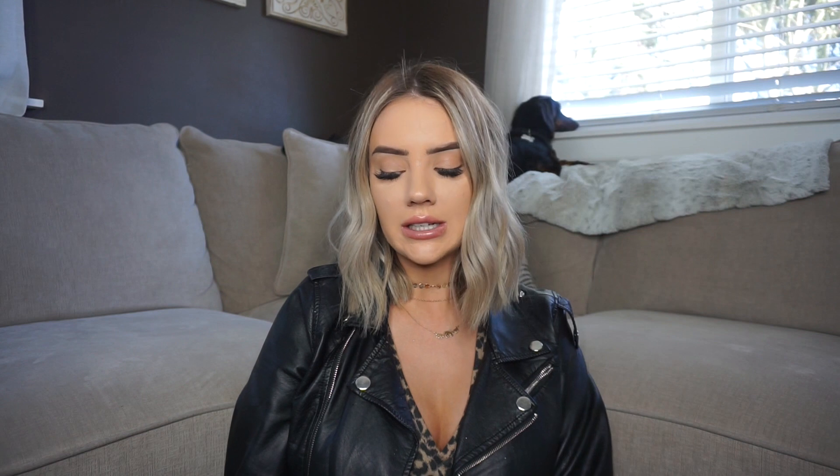If you guys haven't heard of the Willow pump, it is seriously like the greatest invention. It's basically just like bra inserts for each side, you put them in your bra and it pumps completely quietly — people don't even know you're pumping. I have major anxiety about pumping in public, so having something I can just slip in my bra and pump with just lifts so much stress off my shoulders.